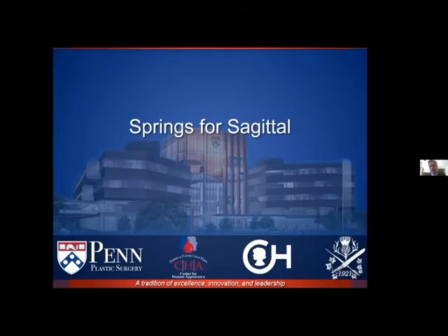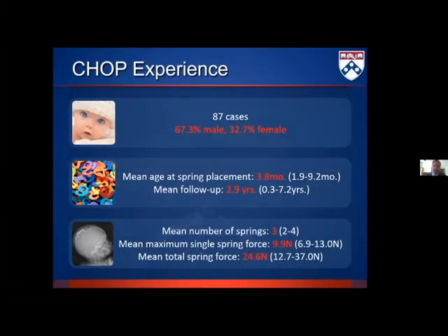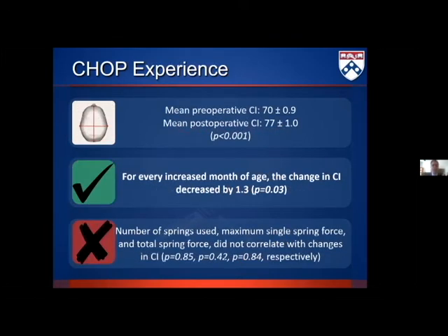We believe strongly in springs for sagittal craniosynostosis and have done just shy of 100 cases at CHOP. We generally place the springs around three months of age and take them out about four months later, typically placing three springs. We carefully study the Newton force of the springs placed. We've published a great deal on springs, showing nice resolution using cranial index as a measure, and showing that the later the springs are placed, the less positive the change in cranial vault CI. We haven't been able to show that the change in maximal or total spring force causes a change in our ability to reshape the vault, but I'm still confident that springs matter and how those springs are placed probably matters.